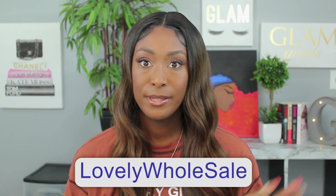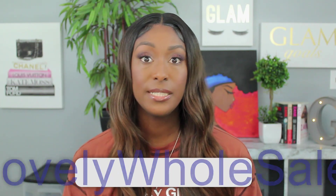Hey y'all, welcome to my channel. I am Athena, and this is your first time seeing my face on your screen. In today's video I will be showing you all some pieces that I received from Lovely Wholesale. I do have five different outfits — or at least five different pieces — to show you all.